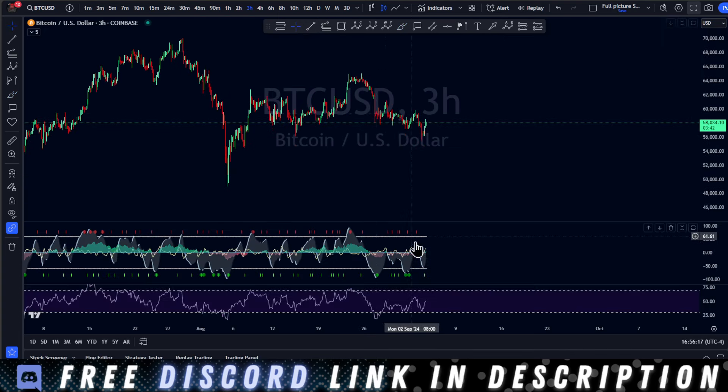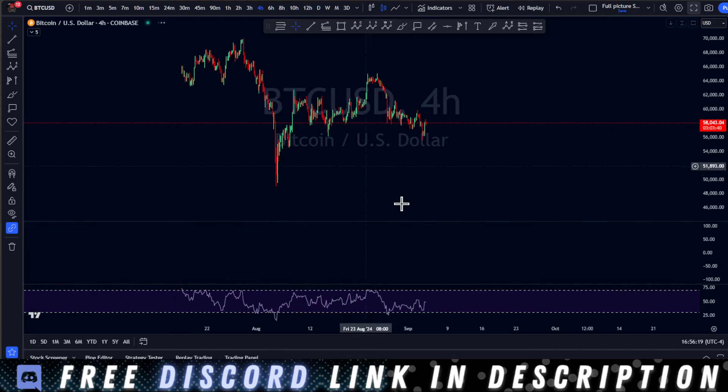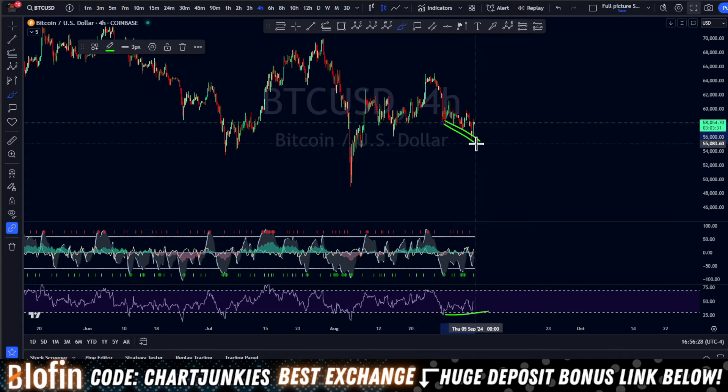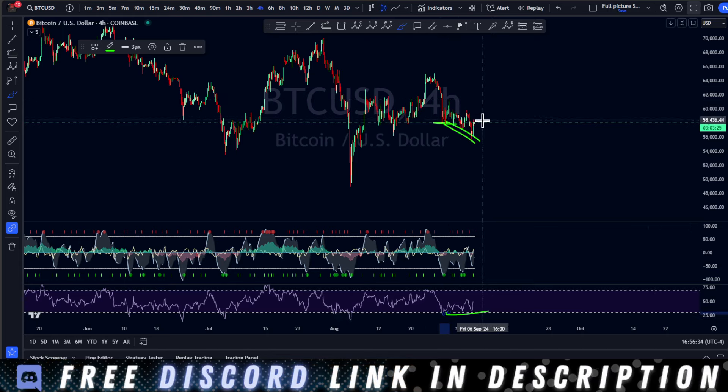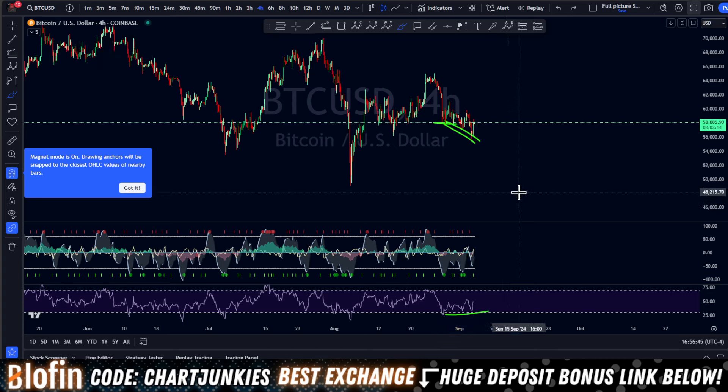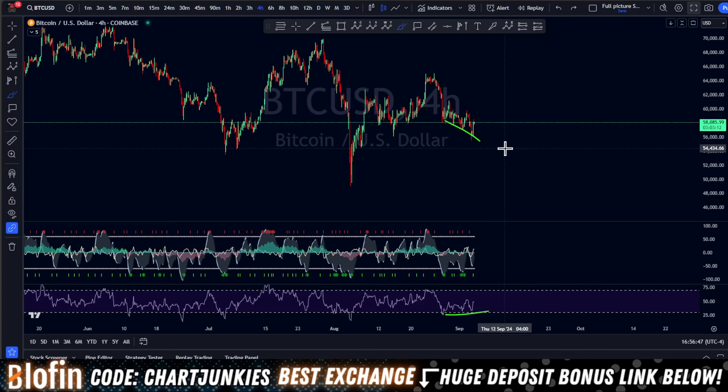I'll show you a couple things. On the three-hour, on the four-hour, these time frames, there is serious bullish divergence put in, guys. It's like triple bullish divergence. We have come up above here — it's basically solidified. We have a nice hump, we have a nice trigger wave down, there's bullish divergence. It looks great. I can't not be long here.